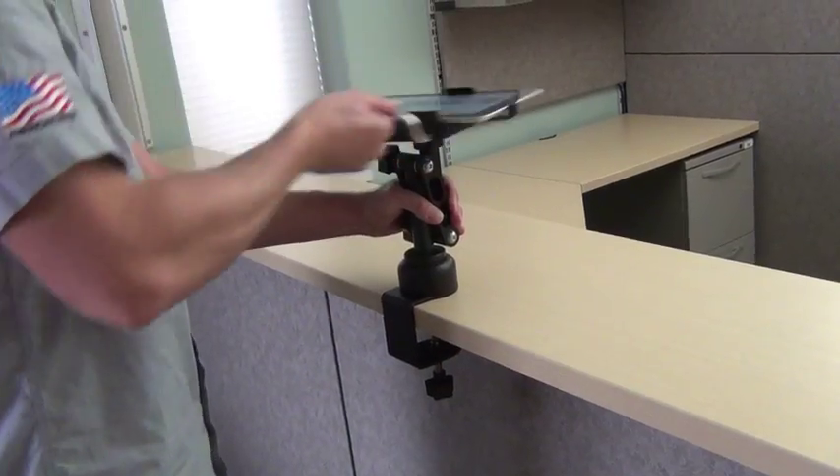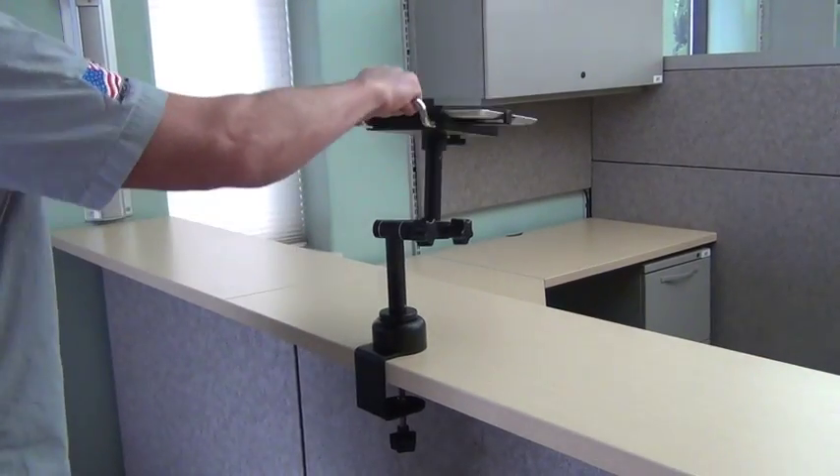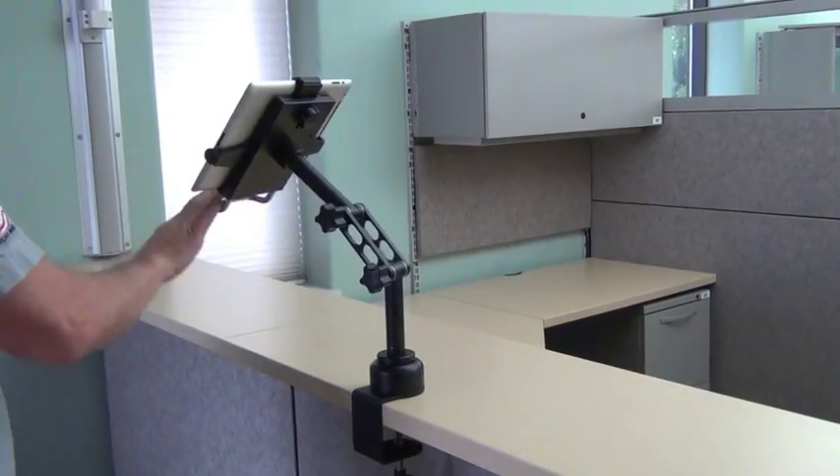This is a professional quality mount that is built of strong billet aluminum and heavy-duty components. It comes with a five-year guarantee.